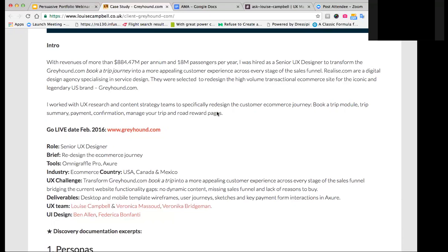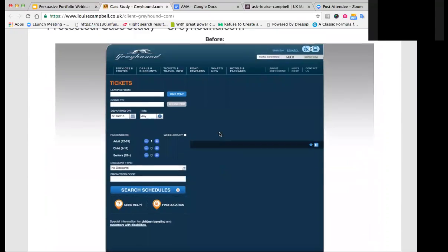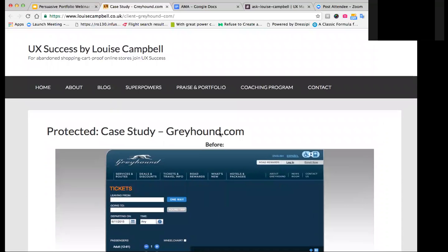Let me backtrack a little. I'm showing you a case study from my portfolio. The STAR framework stands for: S — Start, what you did at the beginning; T — Tasks; A — Audience; R — Results. This is the way you want to be preparing your work for your portfolio.